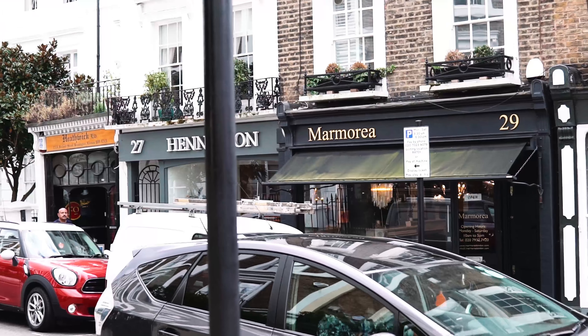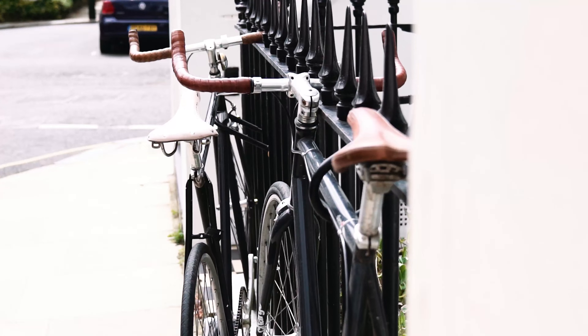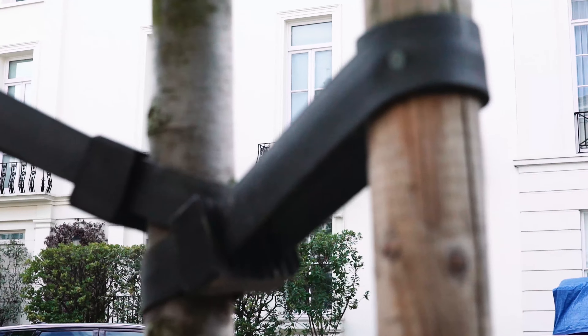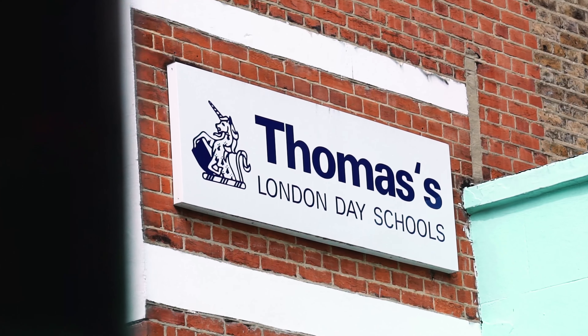Cotters Mall Gardens is a quiet street tucked away behind Kensington High Street, and very convenient for the renowned Thomas' school.